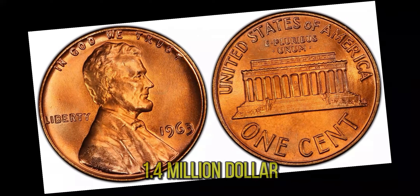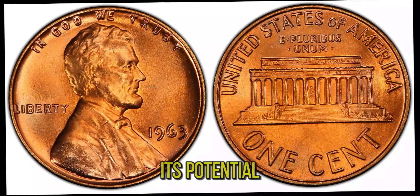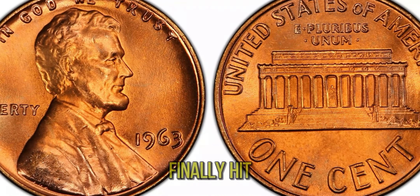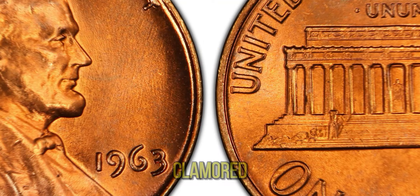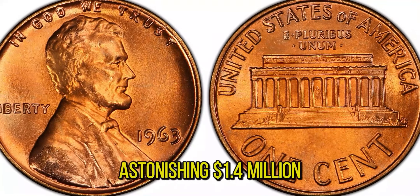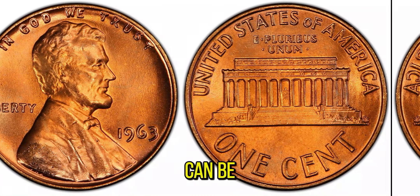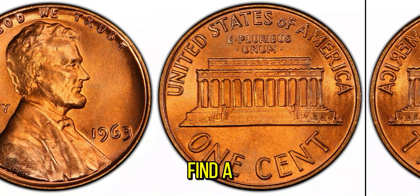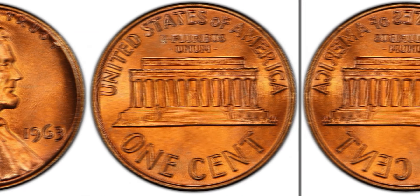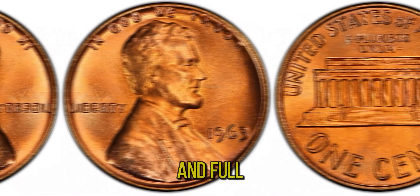The journey of this coin to its $1.4 million price tag is equally fascinating. It was discovered by a keen-eyed collector who recognized its potential and carefully preserved it. When it finally hit the auction block, collectors from around the world clamored to get their hands on this piece of numismatic history, and the hammer fell at an astonishing $1.4 million — setting a new record. So what can you do to possibly find a treasure like this? Always check your pocket change; while the odds are slim, there's always a chance you could stumble upon a rare gem. Keep an eye out for unusual features, minting errors, and coins in exceptional condition.